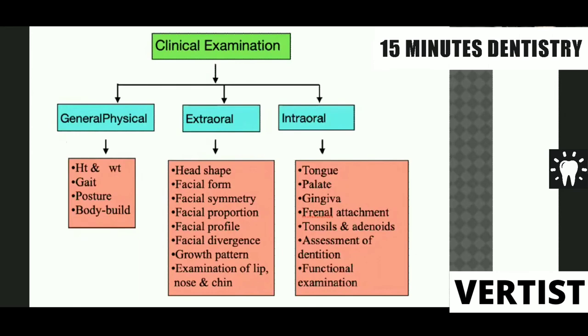In clinical examination for orthodontics, we perform a general physical examination, external examination, and internal examination. We find the height, weight, and gait of the patient to know whether the patient is healthy. Posture and gait are very important; understanding body language is also important. If the patient walks straight with a confident posture, that means the patient is going to be cooperative, making it easier to explain the treatment plan. We also assess the body build.